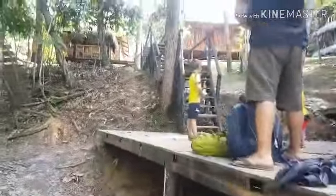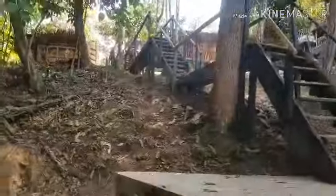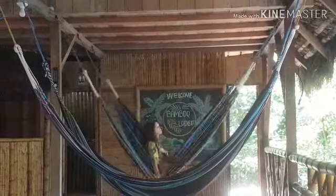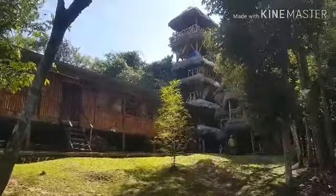Hey, welcome to Bamboo Lodge. You arrive by canoe — motorized. Come up here. It's our awesome guide. Here we play in the hammocks. Head over here. Here's the tower — go up there and see a beautiful view.